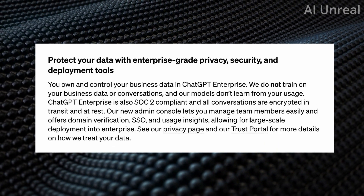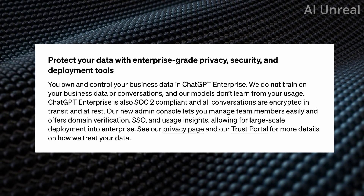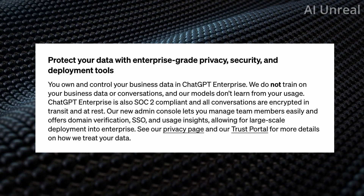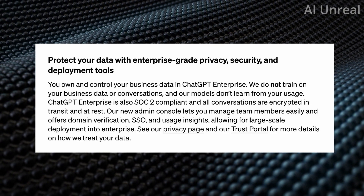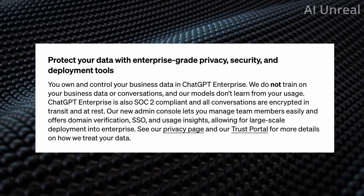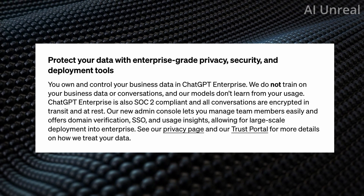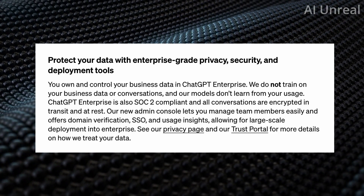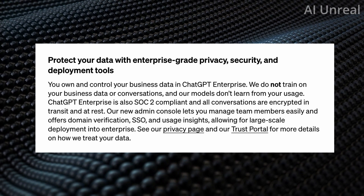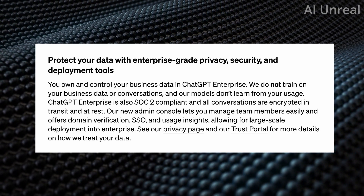One important thing to note: if you are part of a major company, data privacy is a major concern. They stated that you own and control your business data — ChatGPT Enterprise does not train on your business data or conversations, and their models don't learn from your usage. It is SOC2 compliant, all conversations are encrypted in transit and at rest, and their new admin console lets you manage team members easily with domain verification, SSO, and usage insights for large-scale enterprise deployments.